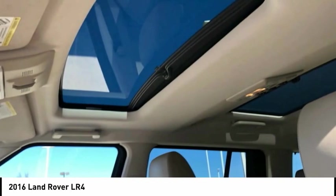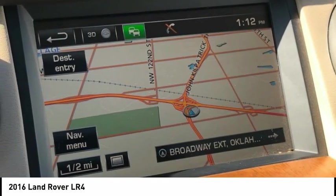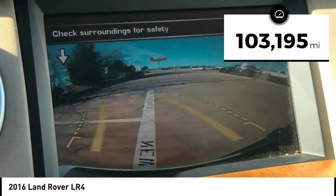The LR4 has air suspension with three levels, stadium seven seating, quickness for the size of the vehicle, and a solid build — and is priced below $35,000. This vehicle has less than 105,000 miles.